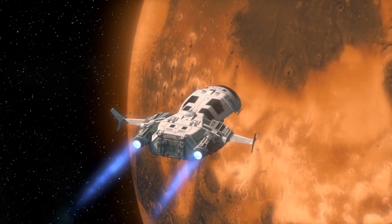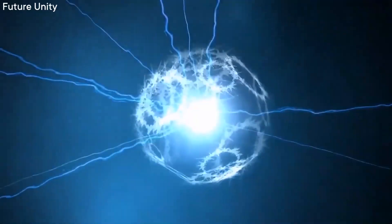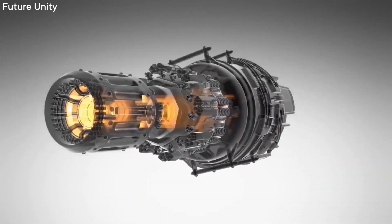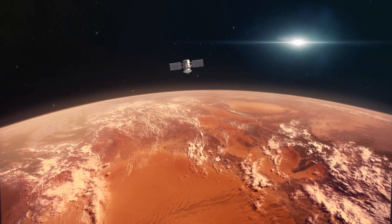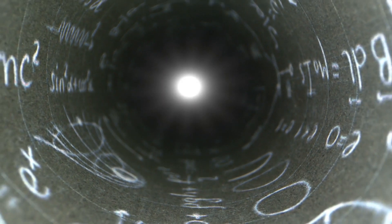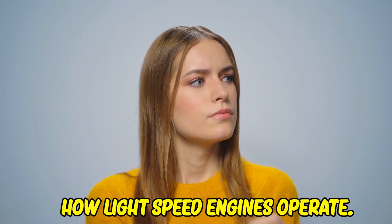Some may say it's not possible to travel at high speeds through space, but that hasn't stopped Elon Musk from asserting he can do it. His idea is to build a lightspeed engine that will take us to Mars in just 70 days. Such an engine defies physics and would involve traveling faster than 186,000 miles per second.